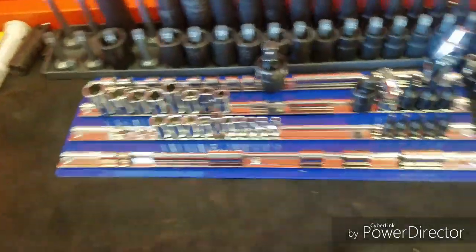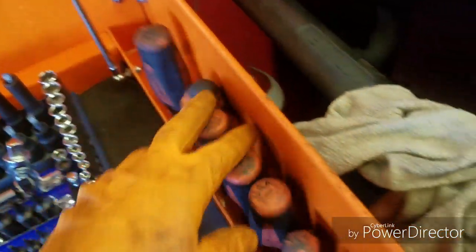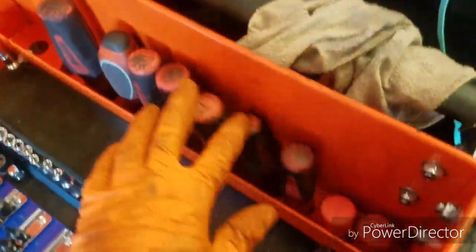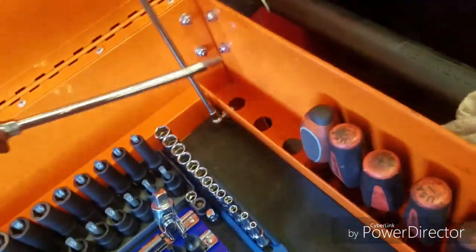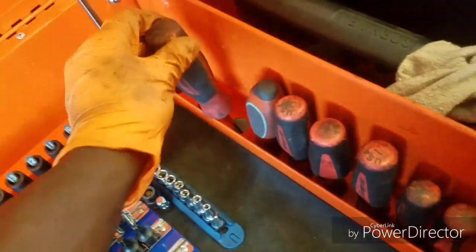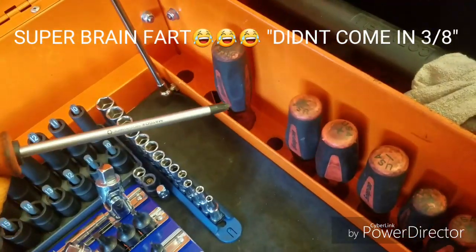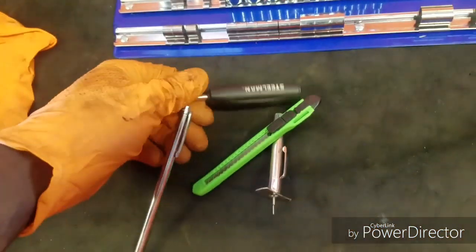Everything's SAE. Got my screwdrivers right here — Snap-on screwdriver set, short all the way down to the long flathead. It didn't come with a number three Phillips so I just went and got one separately.